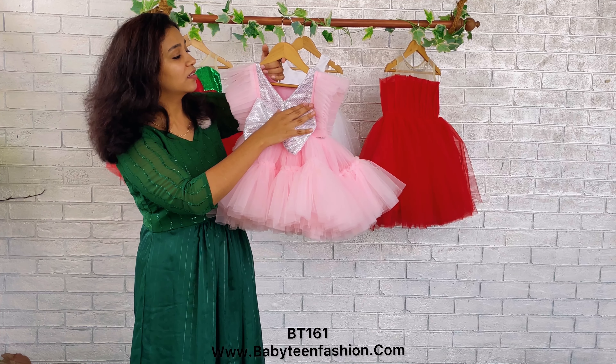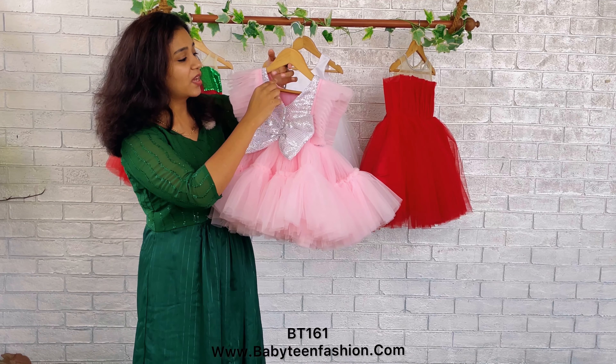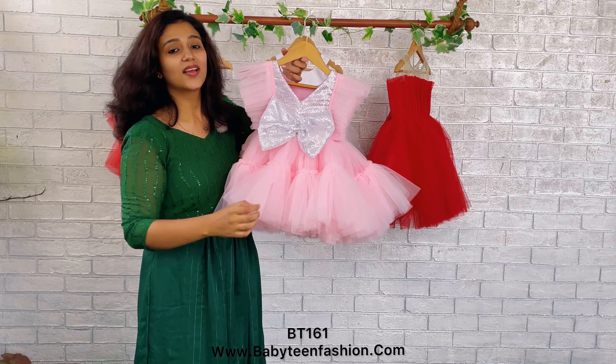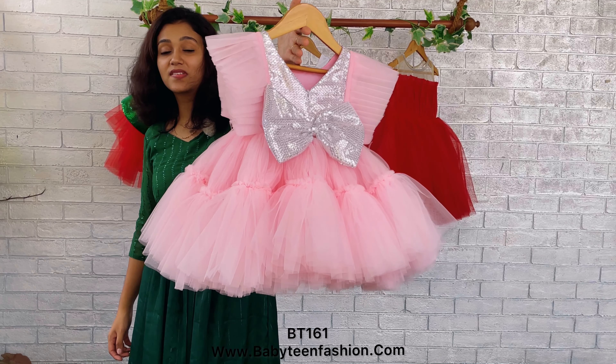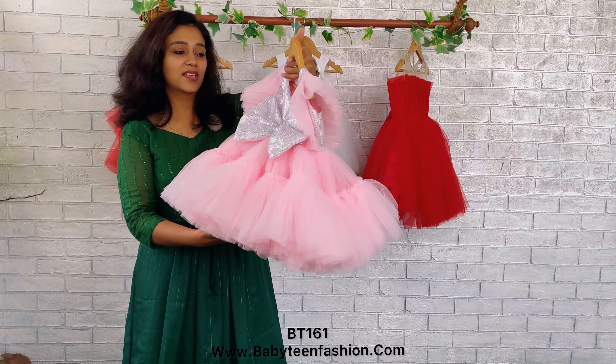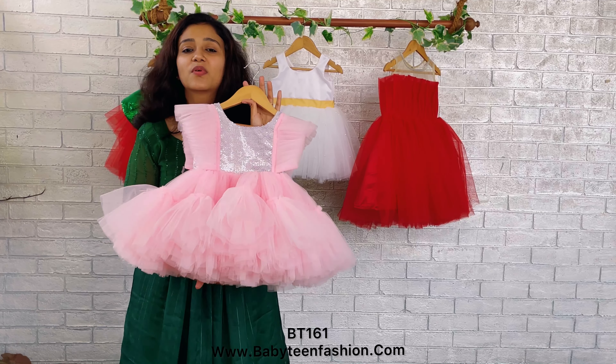The neck at the back is a deep V-neck and we have also attached a zipper here. The main attraction of the back seat is this beautiful silver sequins huge bow. The same skirting is done towards the back seat as well.